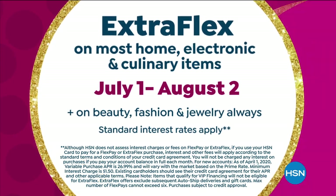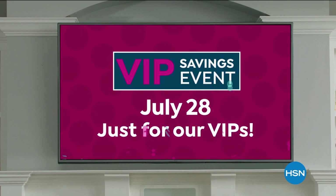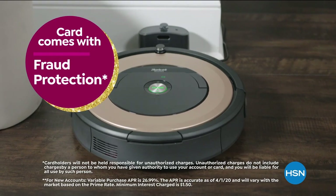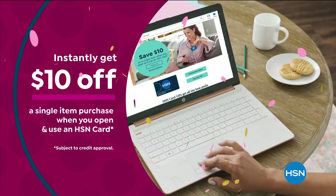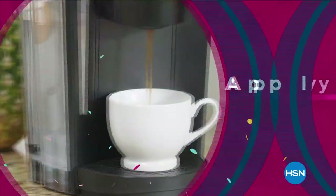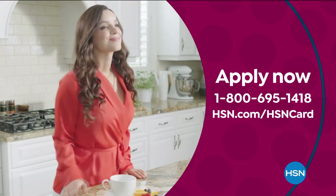Complimentary items only during our birthday, plus an exclusive VIP savings event on July 28th just for our VIPs. Includes fraud protection and there's no annual fee. Apply now and instantly get $10 off when you're approved. Call 1-800-695-1418 or visit hsn.com/hsncard.